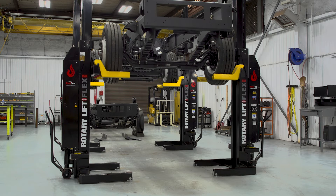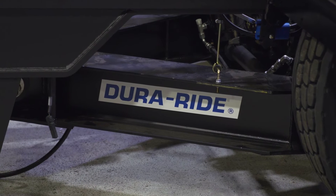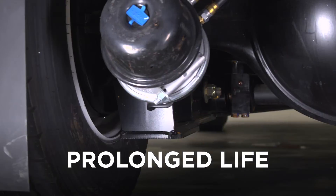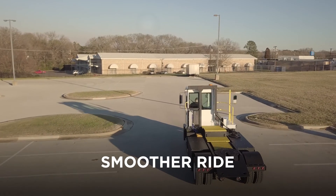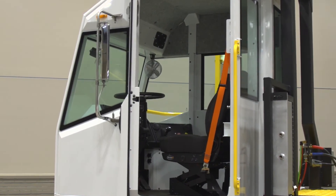Built on the tried and true Capacity Trucks frame and using tested and proven powertrain components, these trucks feature our patented DuraRide air ride suspension. This valuable system helps extend the life of critical internal components, lowers maintenance costs and delivers a smoother ride for your operators.